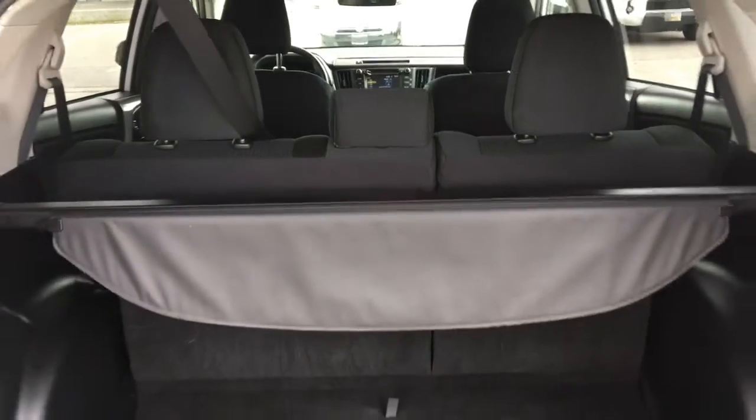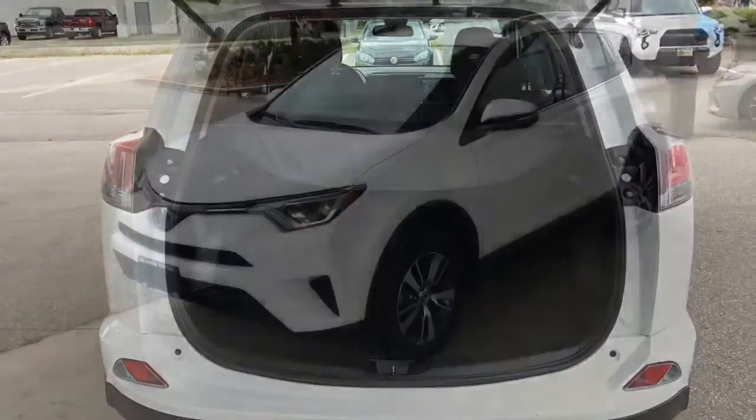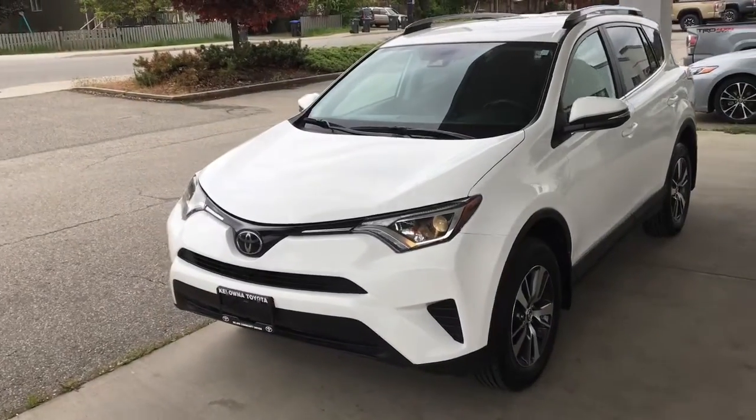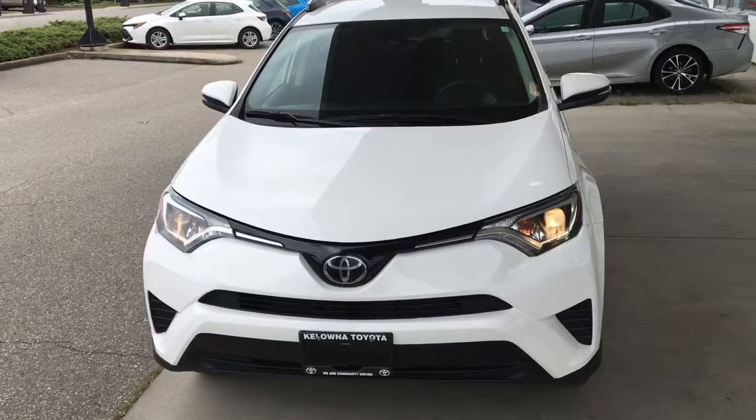Opening the hatch reveals a large cargo bay that's carpeted and includes a retractable security cover. From the driver's side, this sporty SUV features projector beam headlights, color-matched mirrors and door handles, and tinted glass.